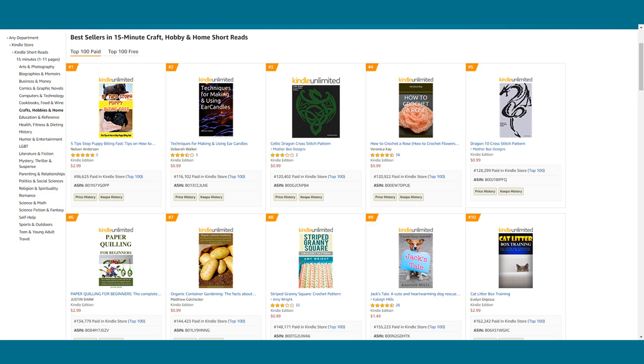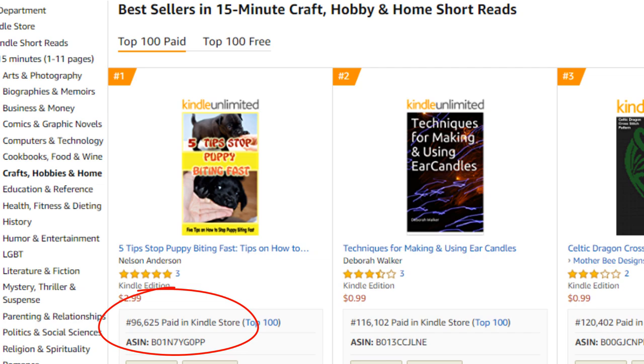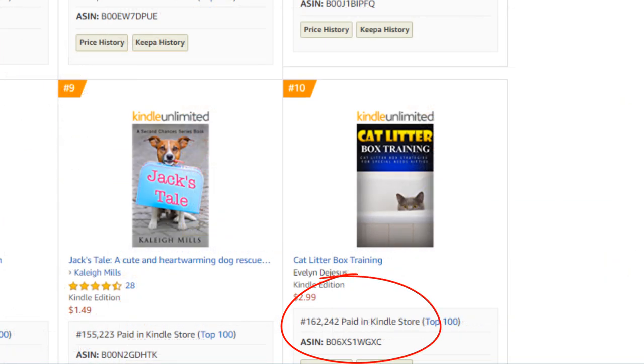Number ten: 15-minute craft, hobby, and home short reads. Yikes — the top spot is at 96,000 and number 10 is at 162,000. It's not too volatile compared to some of the others, but it's showing us that there really isn't much of an audience looking for this just yet — maybe it's seasonal. If you did about one to two sales per day, you would probably take the top spot. I'd almost guarantee that two sales puts you at number one.